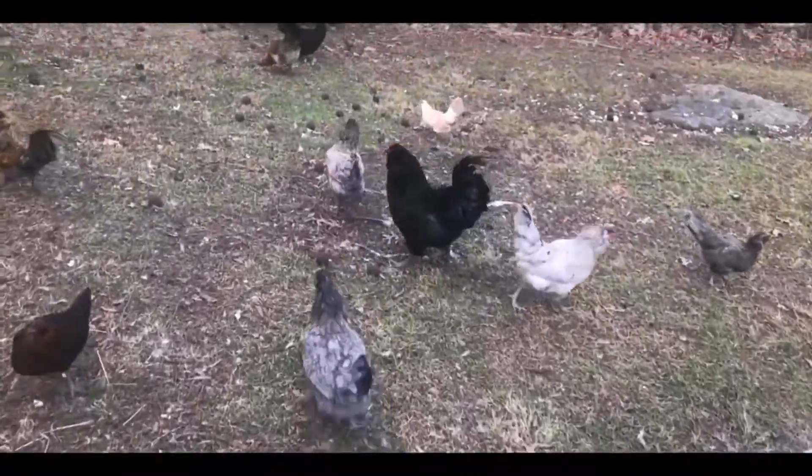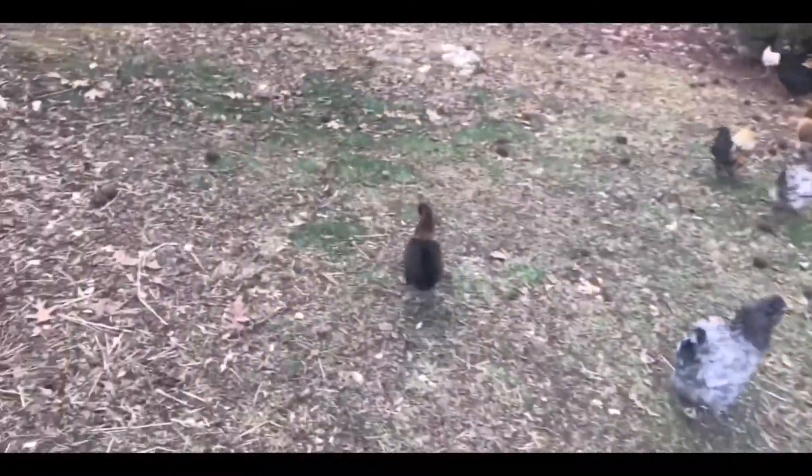Well, I got the eggs put in the house. Let's go back out to the chicken run and see if we can find some bad news.